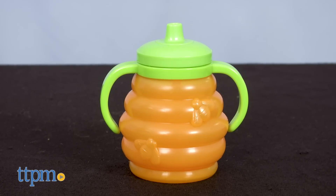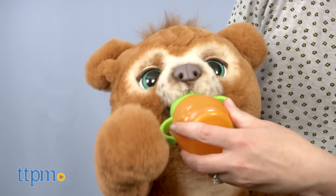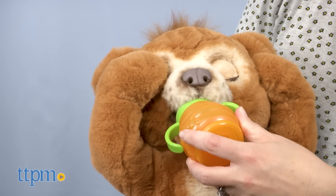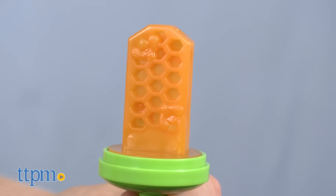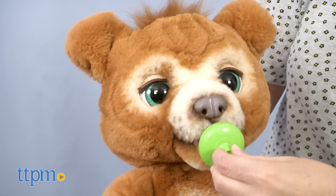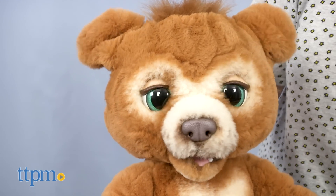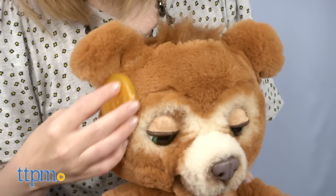Cubby also comes with an interactive three-in-one accessory. First it's a bottle shaped like a honeycomb — feed it to Cubby for eating sounds. Then unscrew the top and you've got a honeycomb treat that you can also feed to Cubby.